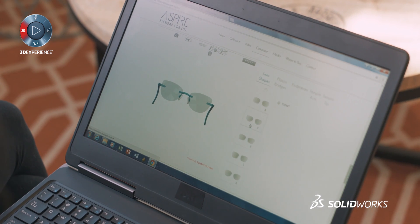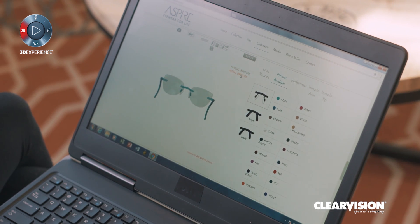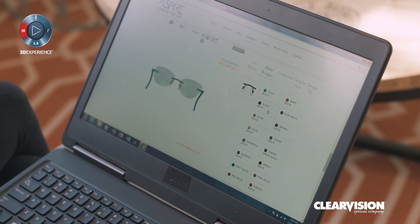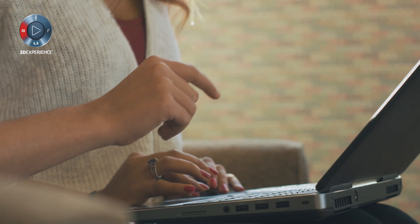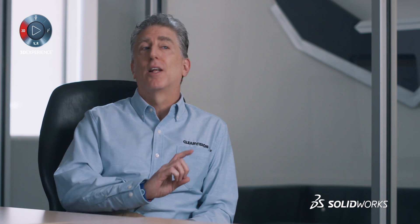The temple tips, the side pieces, the bridges, the shapes, and the colors all can be personalized down to the smallest piece. It gives the consumer — which is the medical person — exactly what they want, when they want it, in a way that allows them to have something unique that nobody else has.